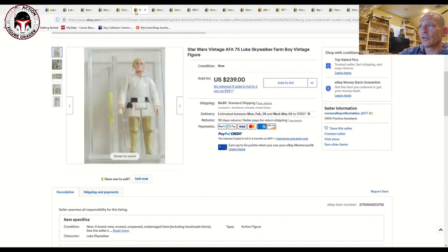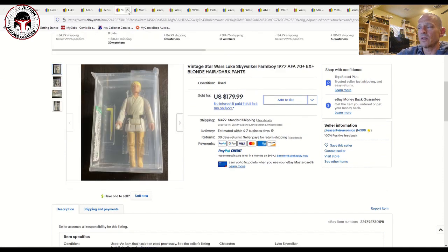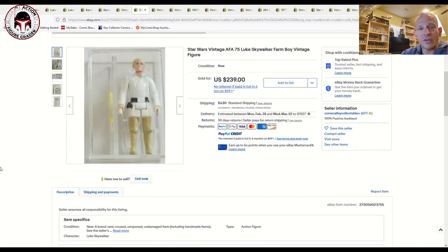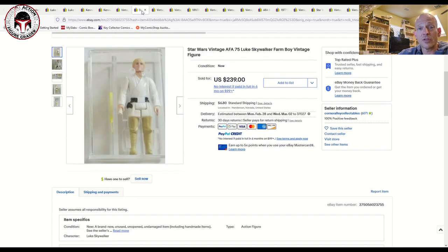Here was an AFA 75 Luke Farm Boy — Hong Kong, blonde hair, dark pants — the same figure in theory. The 70 plus sold for $180; the 75 sold for $240. So that gives you an idea of what the price difference is going from a 70 plus to a 75 for the exact same figure.